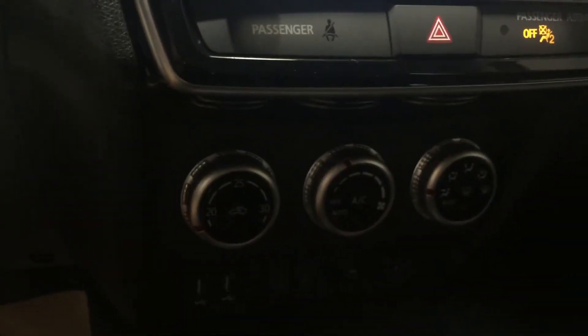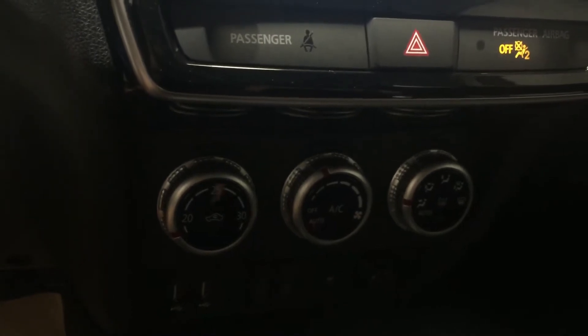Just below that we have our standard air conditioning, temperature, and fan control settings — super easy to use. Below that we have all of our heated seats and two USB ports, and that's how you connect to your Apple CarPlay or Android Auto.